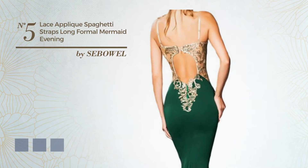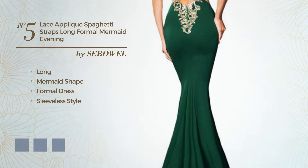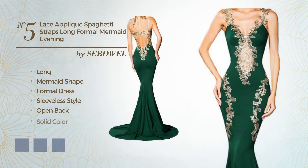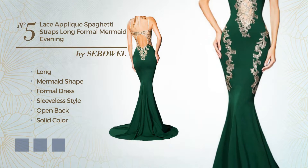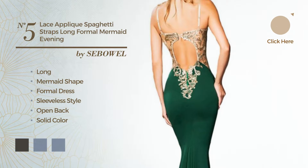Number 5. Sexy Long Mermaid Formal Dress, featuring a sleeveless style, open back, with a solid color, enriched with appliques. Available in 11 color variations, for instance, black ink, blue jay, and greenery.